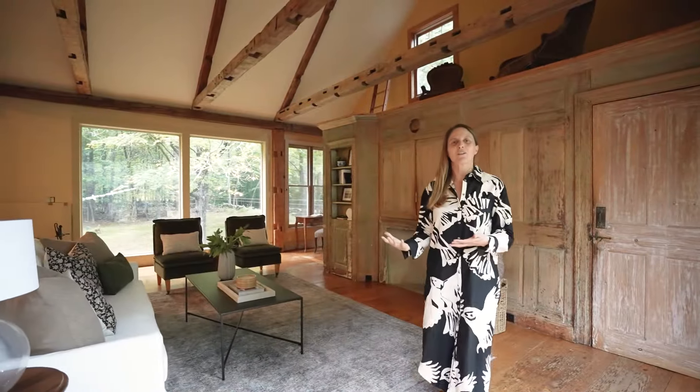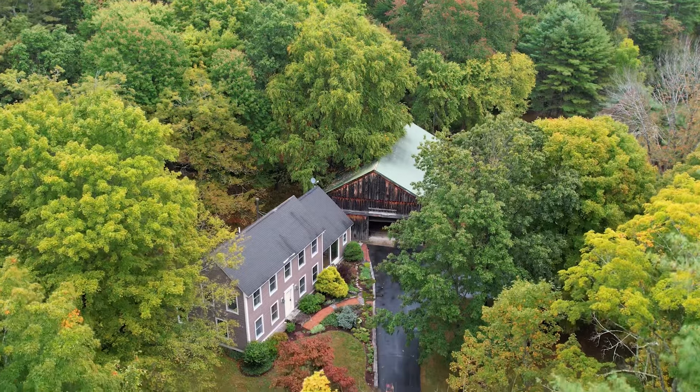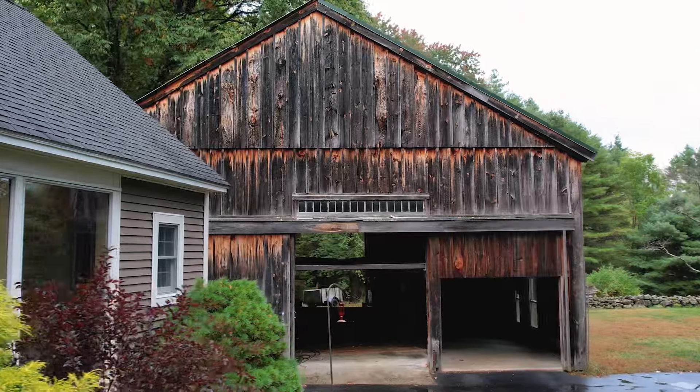It's rare to find a newer construction home that embodies the soul of an antique farmhouse. From the wide pine floors to the hand-hewn beams to the original paneling, this home is truly one of a kind.